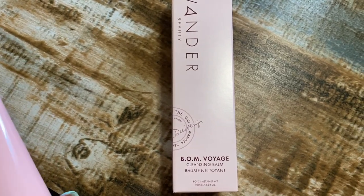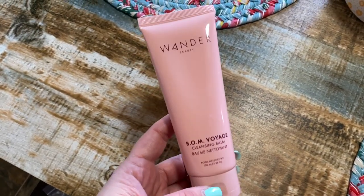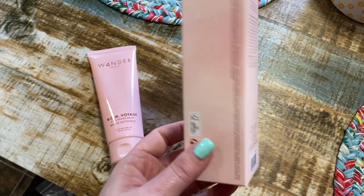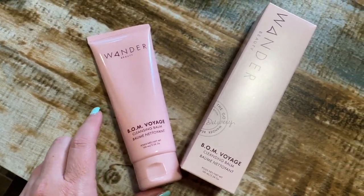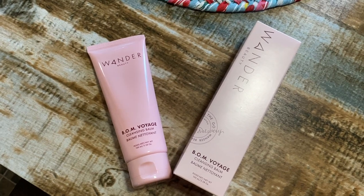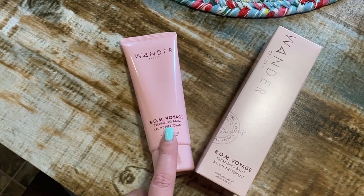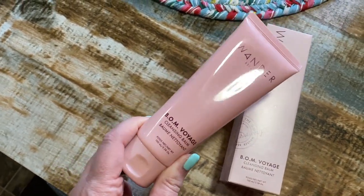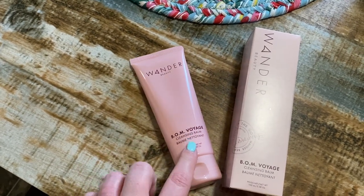Wonder Beauty came out with their Bomb Voyage cleansing balm. Y'all know how much I love their Drift Away cleansing gel — this is a balm style to help remove your makeup. I'm so excited to try this out. I saw it release and I thought I have to try it because when I do wear makeup I always do a double cleanse. I already know I love their Drift Away cleansing gel, so I'm assuming I'll love this just as much. Wonder Beauty skincare and makeup — definitely check it out especially if you have mature or dry skin.